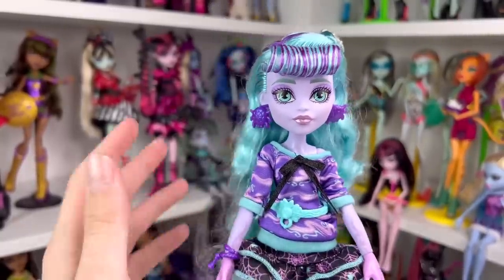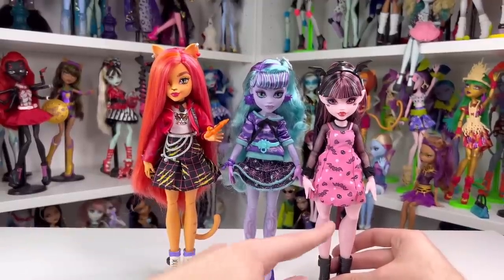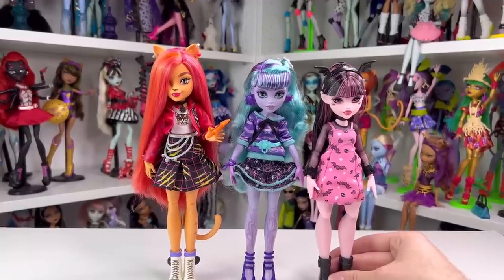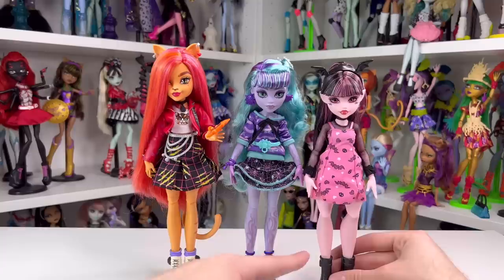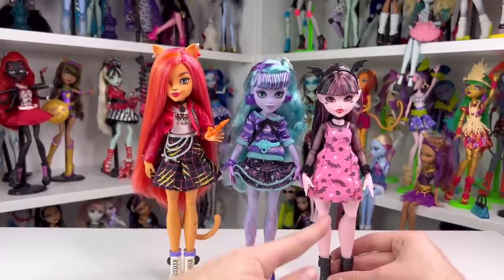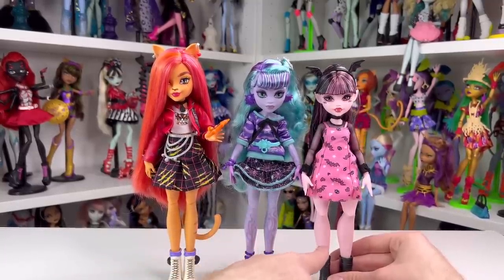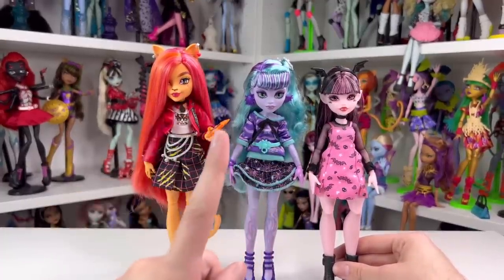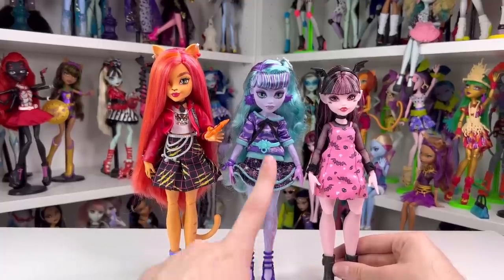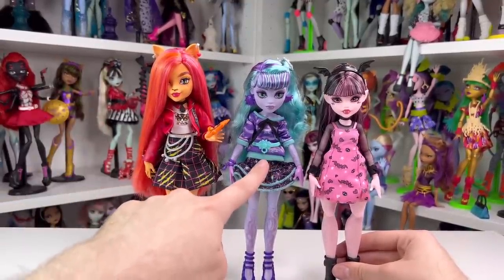I want to see what body type they gave Twyla, because in the original show she was on the little sister body type — meaning she was 14. I'm curious if she's also on the small body type here like Draculaura, or if she's normal height like Clawdeen. I got out Twyla and Draculaura, and it does seem like they are the same size — Twyla has a little more platform to her boots, but they're definitely the same size, just a different body mold.